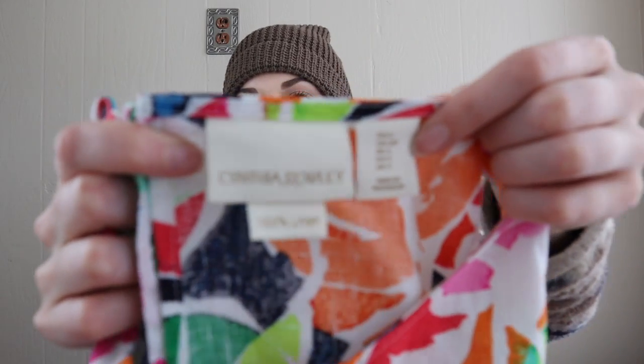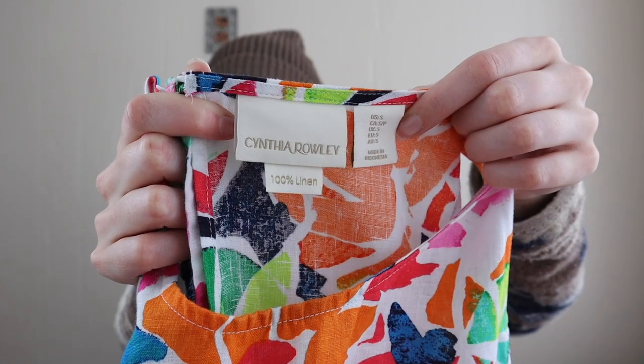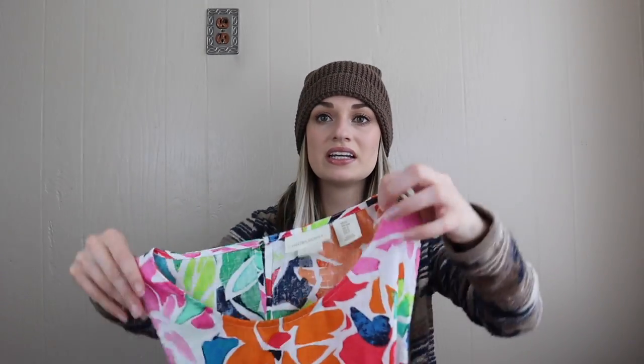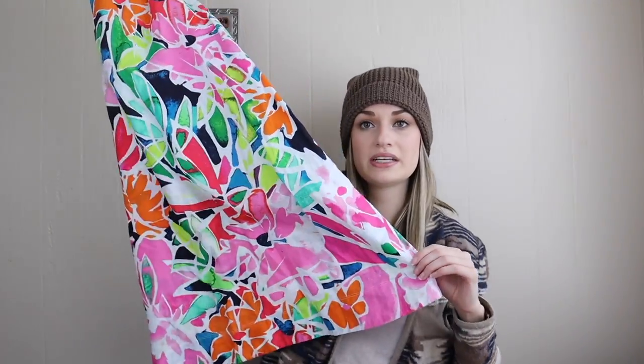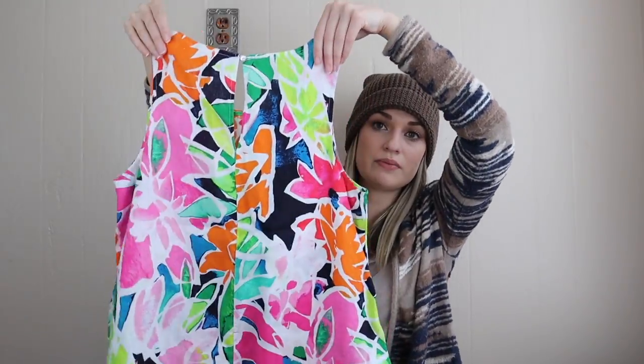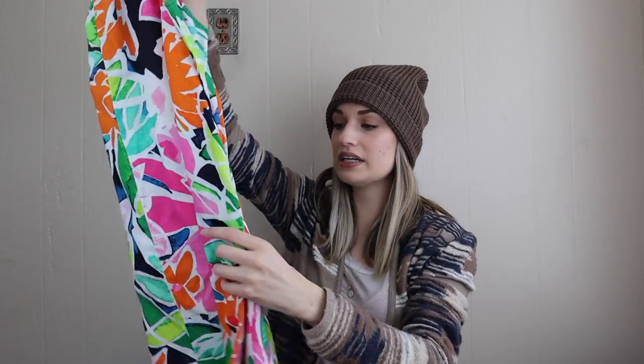Speaking of linen, we have Cynthia Rowley, 100% linen. This is a brand I don't always buy, but with it being linen and a really fun vibrant print, I went ahead and got it. I think this will be an amazing spring summer dress for someone. Size small, and it also looked like it had never been worn — it does have pockets.